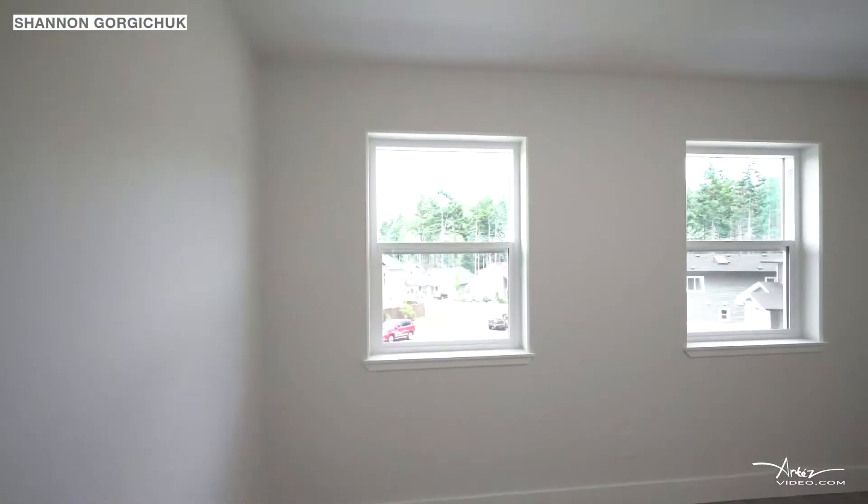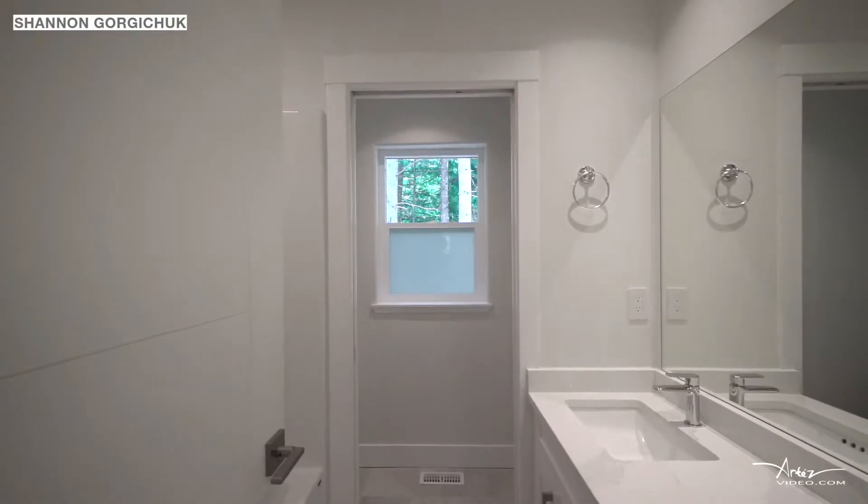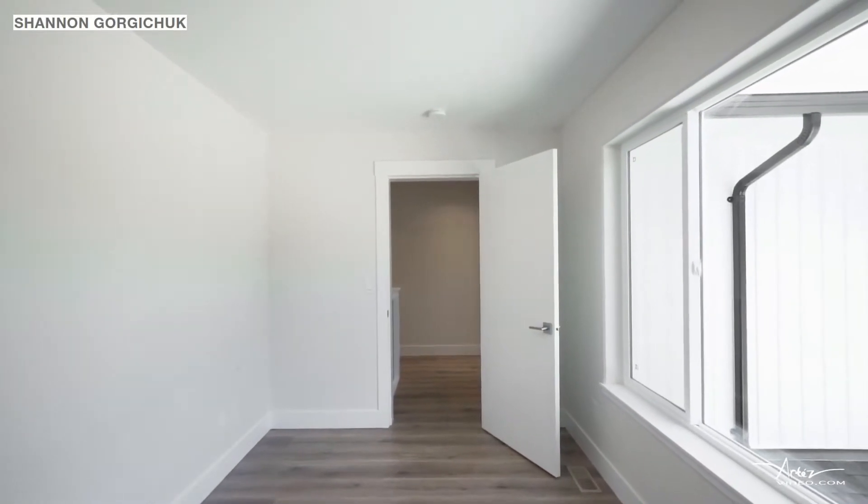Three additional bedrooms and two additional bathrooms complete this level to make a total of six bedrooms and four bathrooms in this 2,300 square foot home.